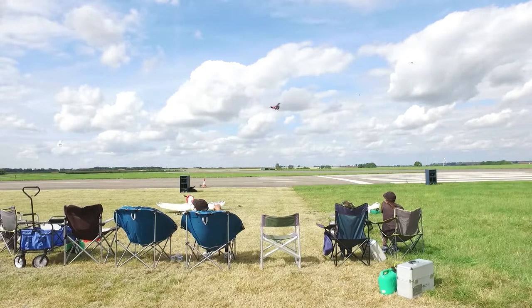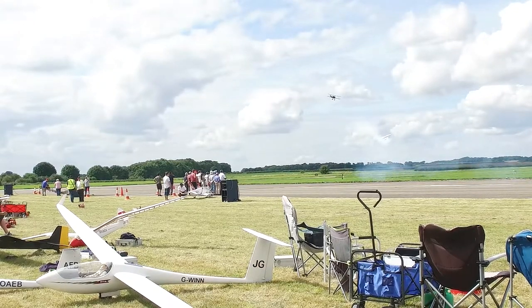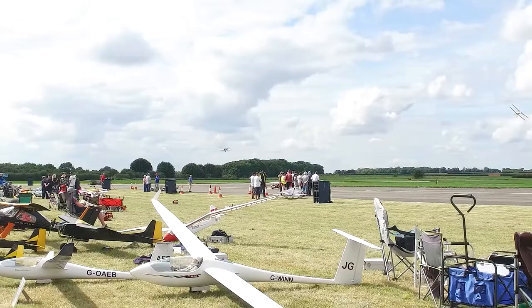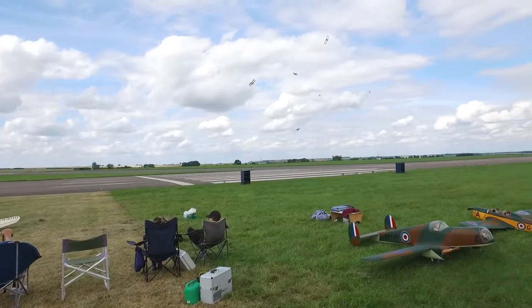There's a dogfight going on. The Germans are having a dogfight with the... with the Sopwith Pup — in Birmingham.